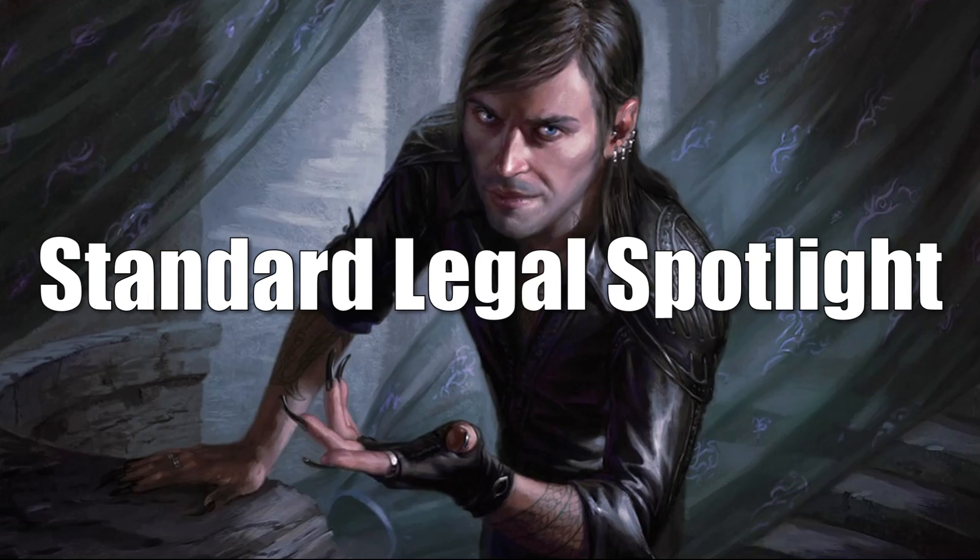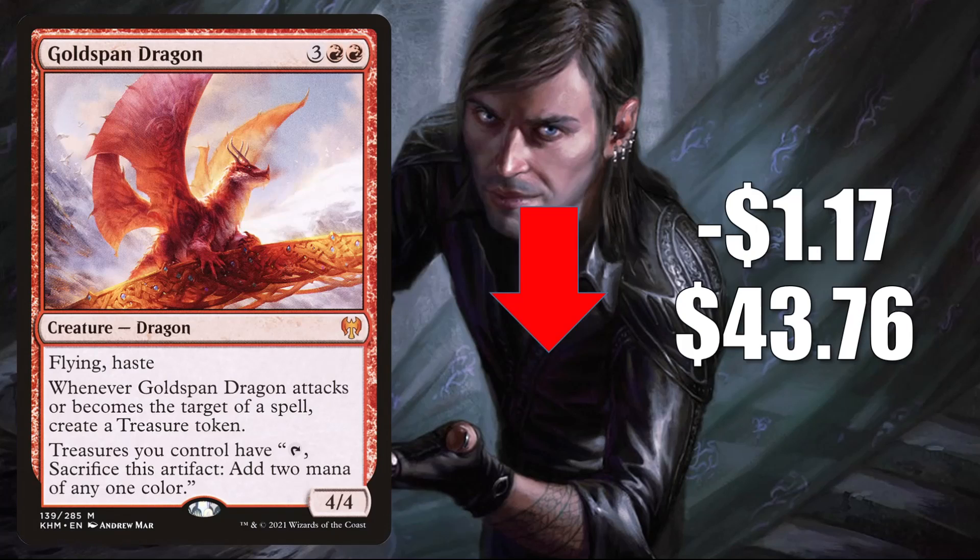First, we're going to see some cards going down in value. Goldspan Dragon down $1.17 to $43.76. This is retracting after some recent increases. However, this is still seeing a ton of play in Standard. It is in the very popular Izzet Dragons deck, of course, but it's also in other places too.